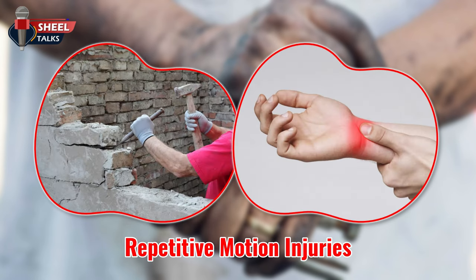Repetitive motion injuries. Using the same tool, in the same way, all day long, day after day, can stress human muscles and ligaments. Injury from continuous vibration can also cause numbness or poor circulation in hands and arms.